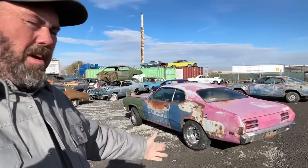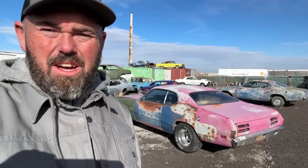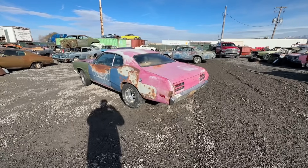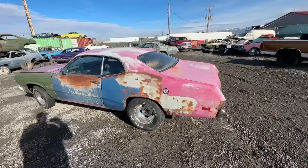Hey everybody, Jeremy here from Shadetree Vintage Auto and DD Auto and Salvage here in Logan, Utah. I'm going to show you a couple of A-bodies that I have available for sale. This first one is pretty rare, so we're going to go over it first. This is a late 1970 Plymouth Duster.